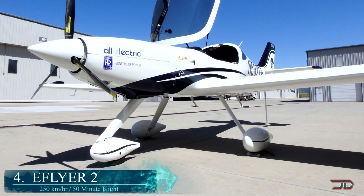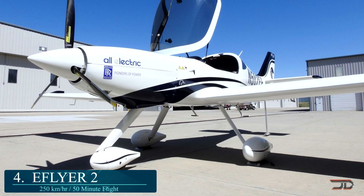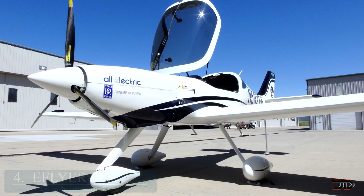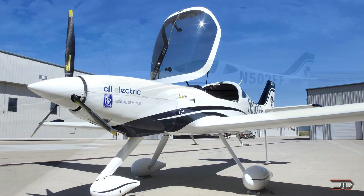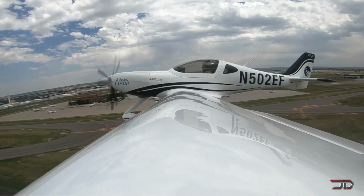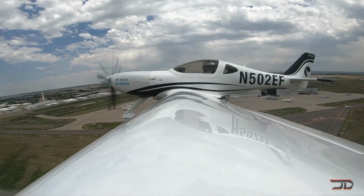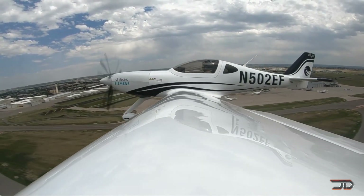At number 4, the E-Flyer 2. A bold statement was made from Bye Aerospace when they revealed a two-seater all-electric aircraft. The craft has a top speed of 155 mph and can fly for roughly 3 hours, which is really good.